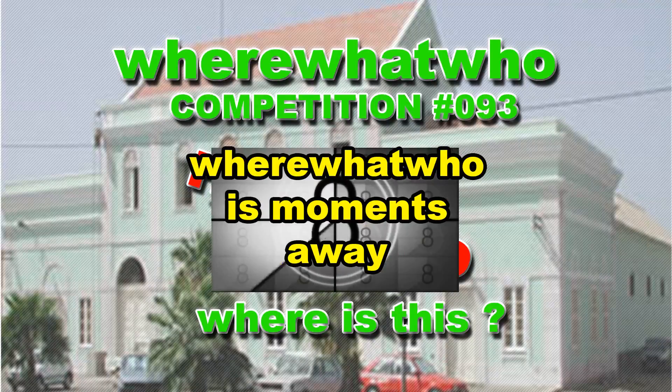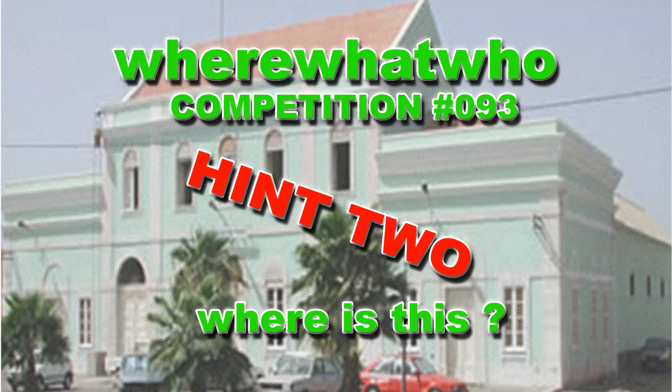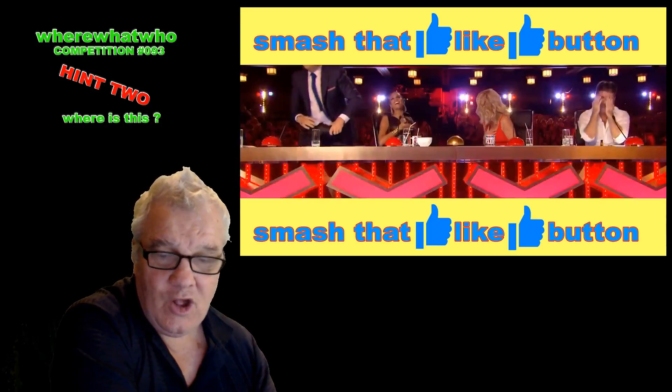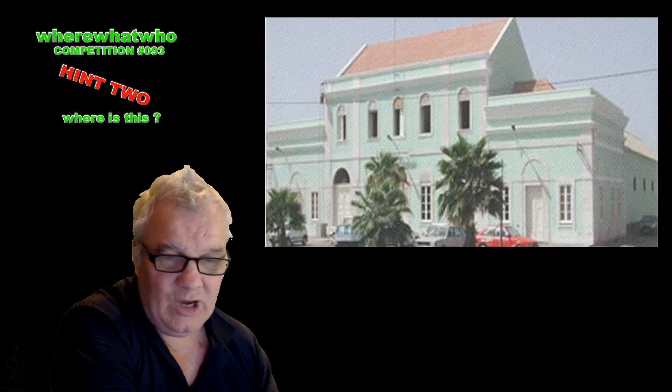Straight out of Nārawhāhiā, New Zealand. Where, what, who? Competition number 93. Hint to, where is this? Hello, welcome, welcome, welcome.